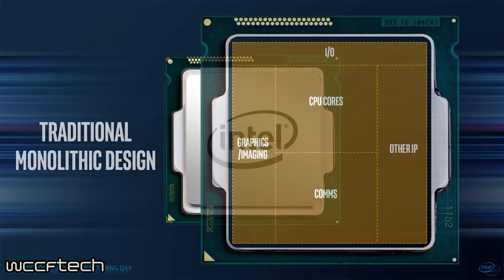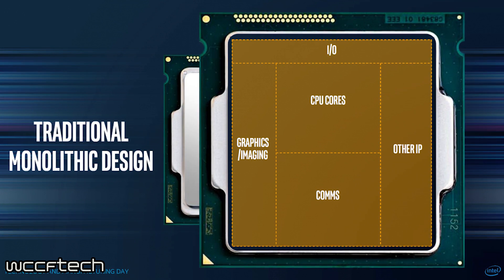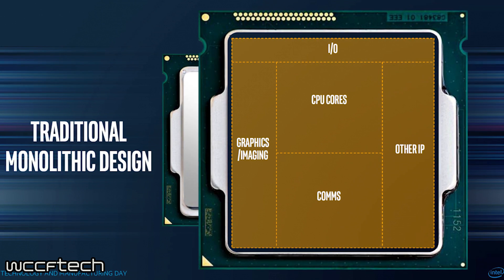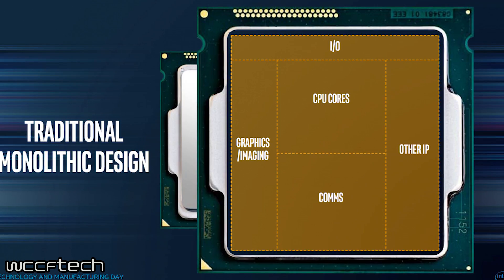it will feature a revolutionary new design. The new processors will be utilizing a 14 nanometer process and will also have a dedicated PCI Express link to a separate discrete GPU with faster HBM2 memory.